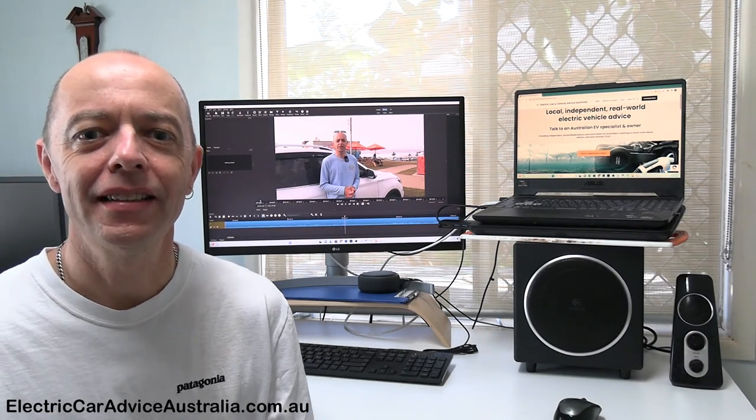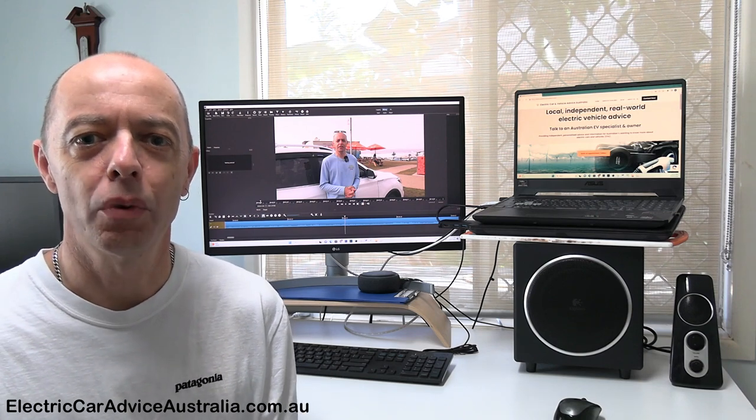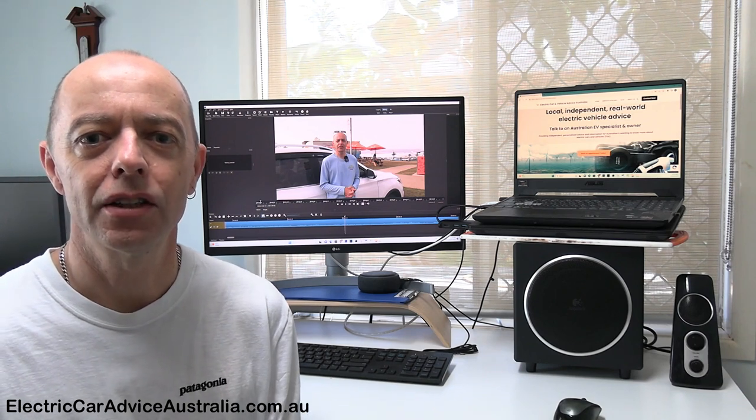Hi and welcome to Electric Car Australia. My name's Greg and today's video is going to feature electric vehicle pole chargers. We recently used one of these when we went on our trip from Brisbane to Sydney and back. We stopped in at Newcastle and used the EVX pole charger there. Today we're going to show you the charger, how to find these particular chargers, what they cost, and what it was like the first time I used one charging up our MG ZS EV.